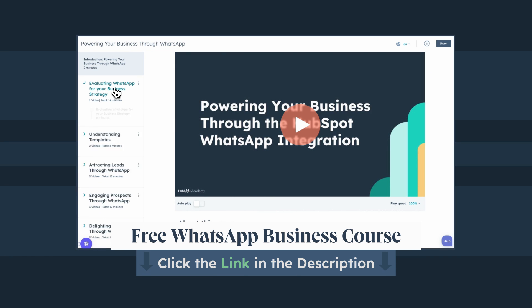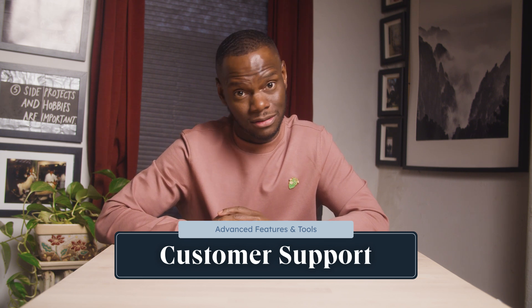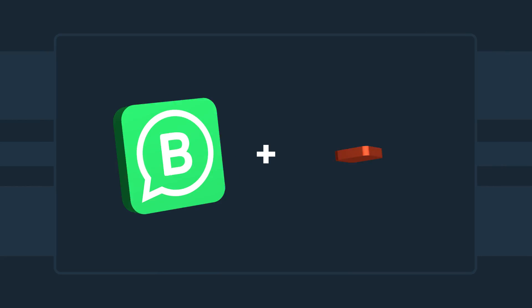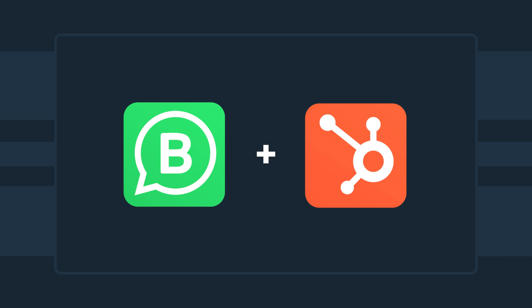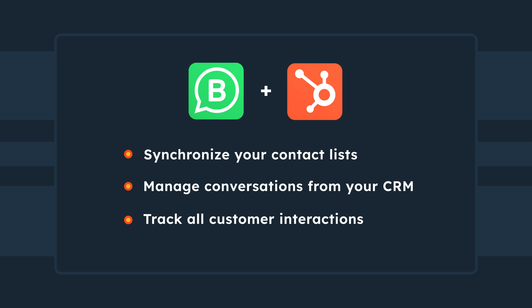Now that we've got the basics down, let's explore some advanced features and tools designed to streamline big tasks. This is especially important for large businesses handling a high volume of messaging. First up is the WhatsApp Business API — a true game-changer for businesses with larger customer bases. Imagine managing thousands of conversations effortlessly; that's what the API brings to the table. Integrating WhatsApp with a CRM system like HubSpot levels up your customer management. It synchronizes your contact lists, enables you to manage conversations directly from the CRM platform, and tracks customer interactions.